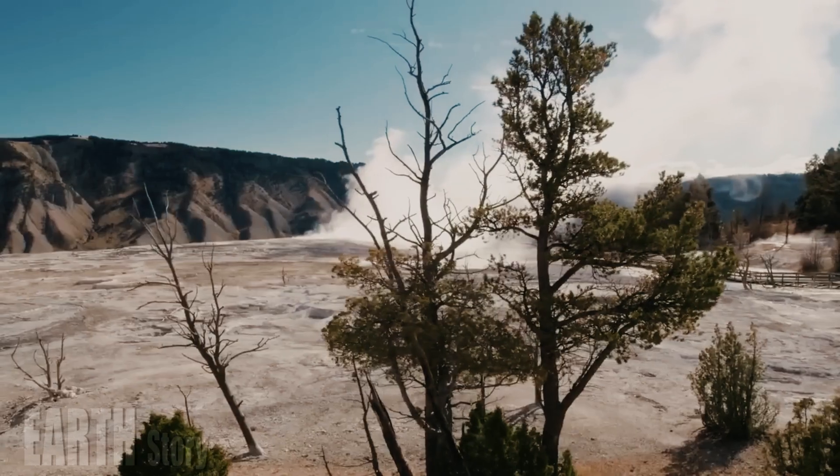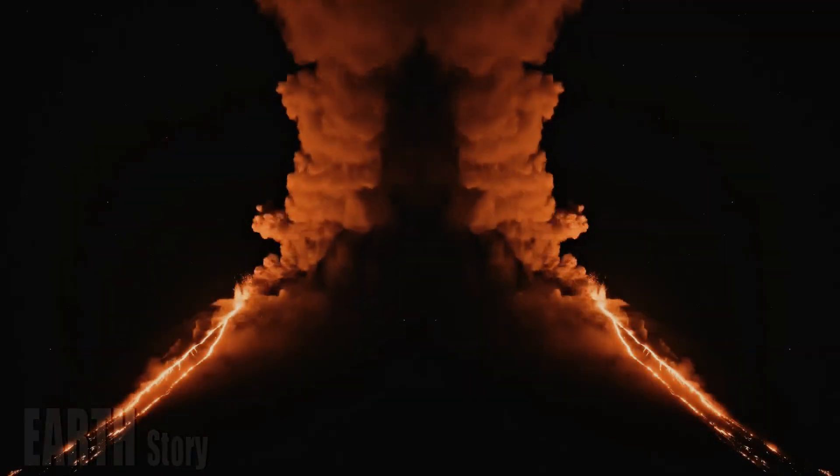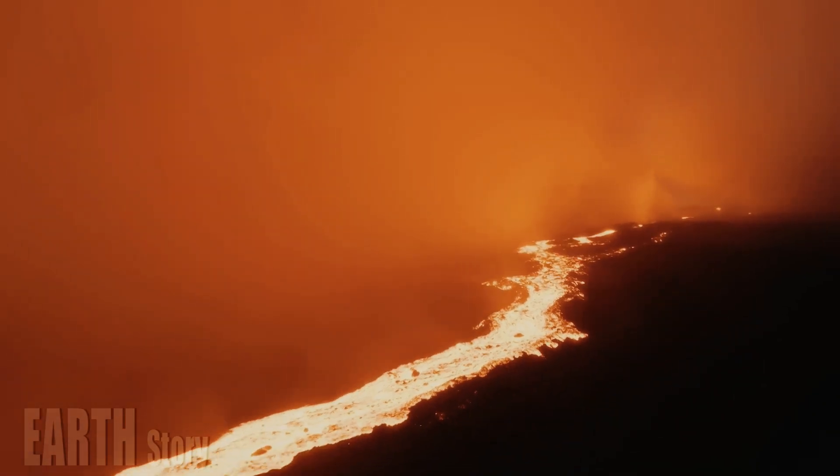Yellowstone National Park's natural beauty may seem serene, but it is rooted in a violent volcanic past. Now, geologists have identified which parts of the park are most likely to erupt again someday.